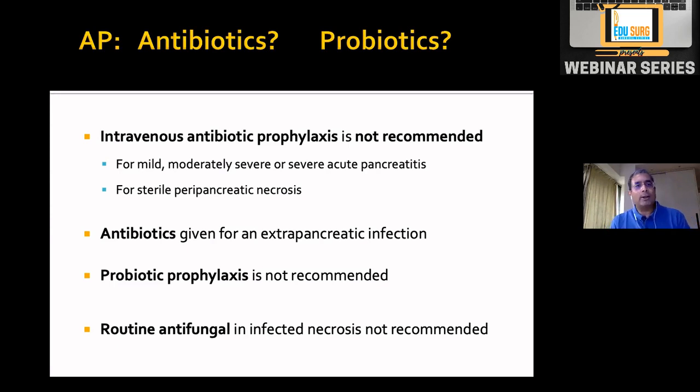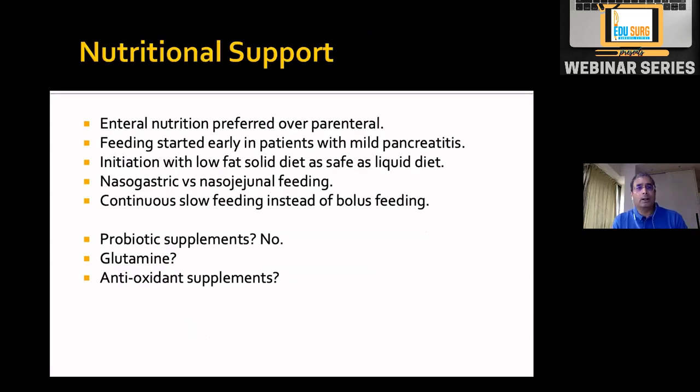Probiotics were given based on the theory that pancreatic necrosis gets infected by bowel bacteria like E. coli, so reducing bowel bacterial load might help. The only randomized trial showed mortality in the probiotic group was higher than the placebo group. Current recommendation is not to give any probiotics. Routine antifungal is also not recommended unless there is proven fungal infection from blood culture or aspiration of pancreatic necrosis.